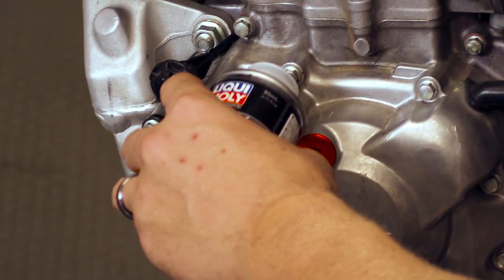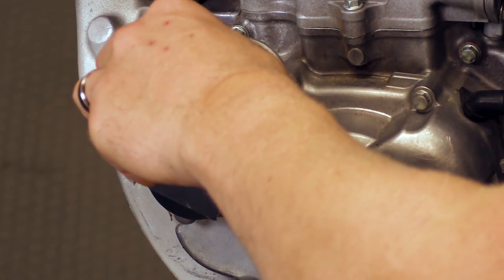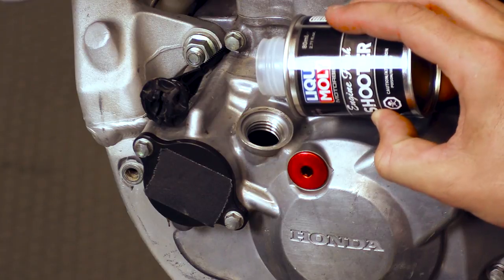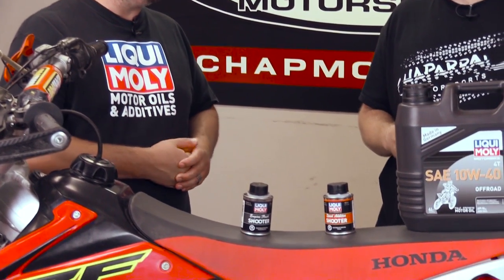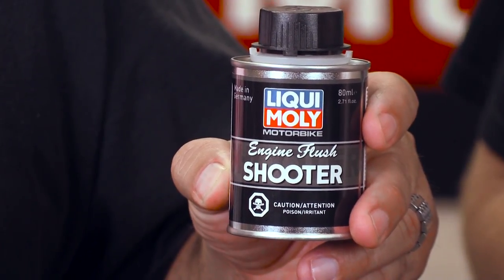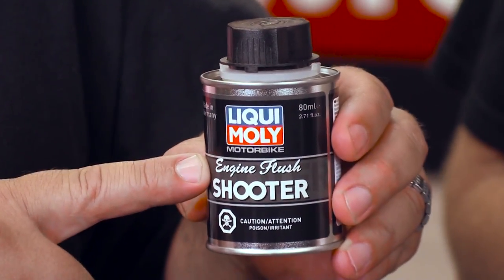Here's another product we're using today — the Engine Flush Shooter. You put this into your existing oil and run it for ten minutes. That breaks down deposits accumulated inside the motor, and when you drain the oil, those contaminants all leave with it. It's a great thing to do every three or four oil changes to keep your motor fresh. One important thing to specify: it is powersports specific. Guys will see the similar Liqui-Moly engine flush at an automotive store — but there are completely differences between our additives. This is powersports specific, which matters because of the wet clutch. You don't want to put an automotive engine flush in your bike because it will delaminate the clutch plates. This product is safe — it won't harm your clutch plates or any of the engine materials.